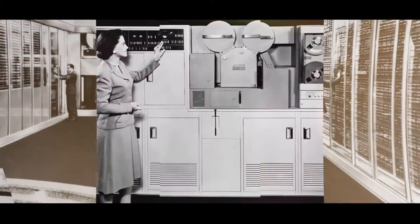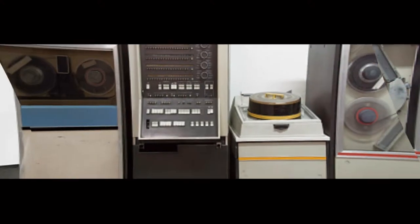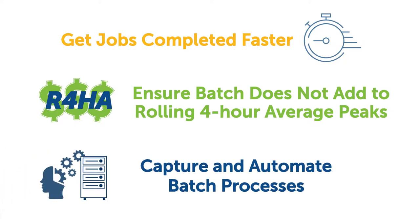Batch processing has been around for over 50 years. Most of this time it ran overnight when not much else happened. Things have changed with 24-7 operations and much greater complexity on top of that. Now companies need to get jobs completed faster, ensure batch does not add to rolling 4-hour average peaks, and capture and automate batch processes.